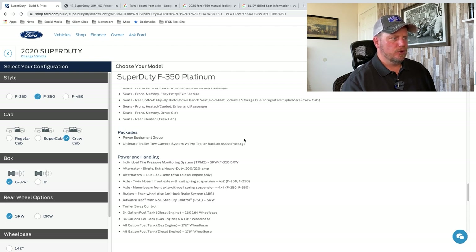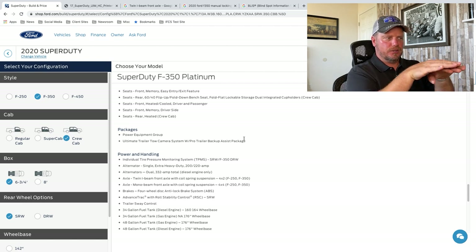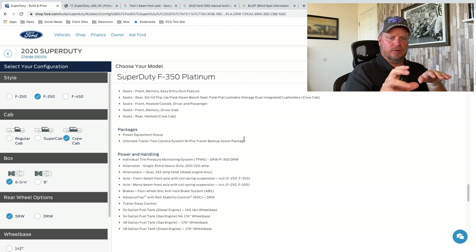Ultimate tow camera system with Pro Trailer Backup Assist package. It allows you to set up your camera system to work with your trailer, and you can do a backup assist package. When you're backing up a trailer, you turn a dial and it backs up for you either way. You can almost press a button, all you do is steer and it backs up for you. Really handy with fifth wheels when you're camping into a camping spot.